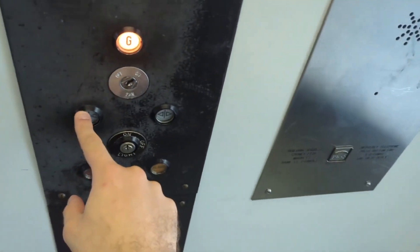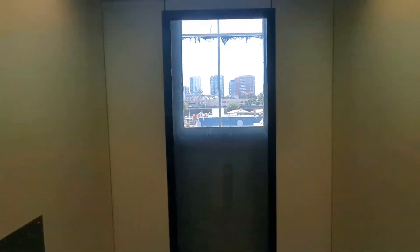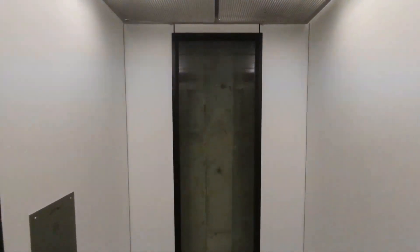Let's take it back down to G. The phone button's been modded. Alright, here we are. I'm glad this lift is still around — I've been wanting to visit this lift for so long now.